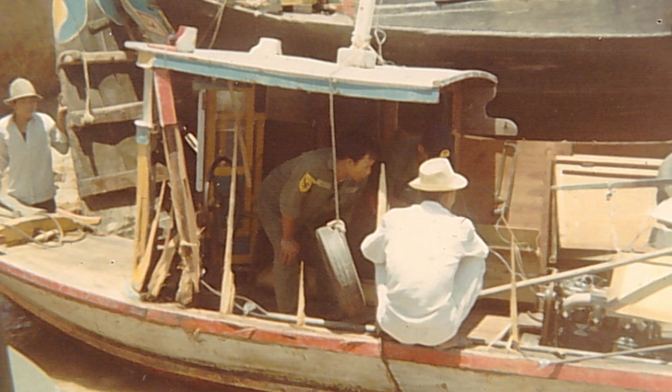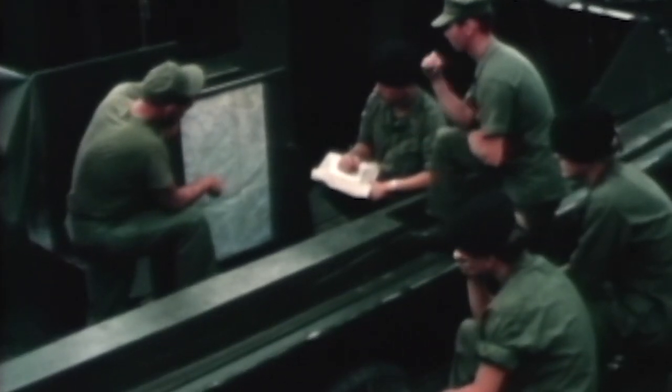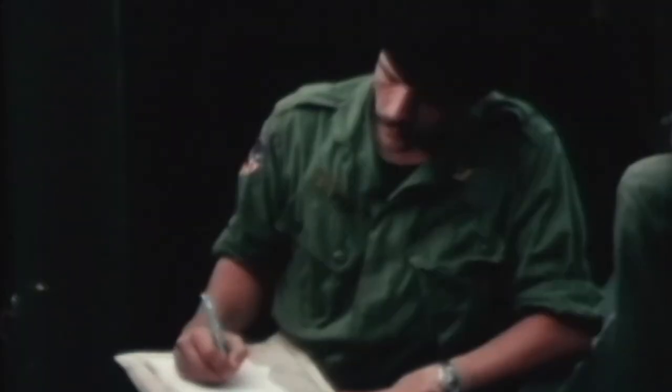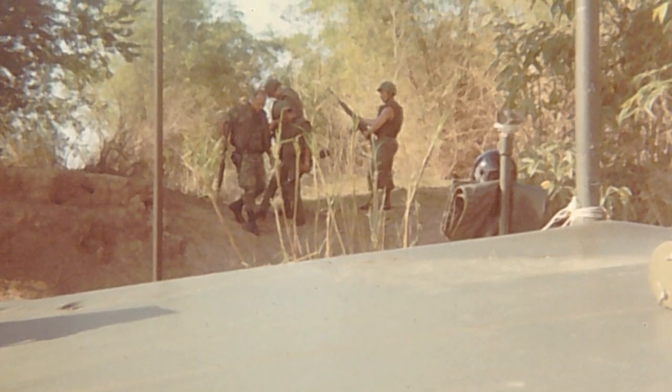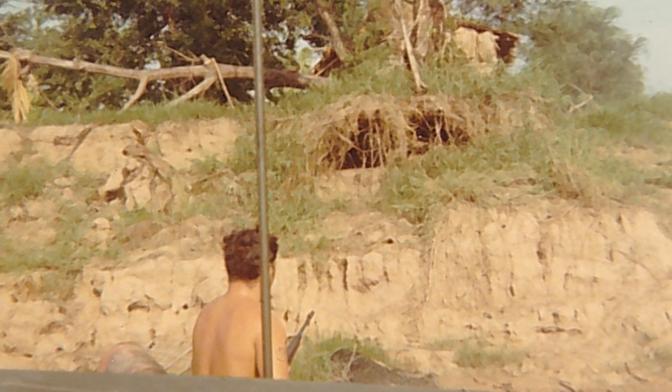Most of the firefights occurred during nighttime. We called them one-shot Charlies — they'd come up by the bunkers along the canals and rivers, take one shot at you with a B-40 and go back down. You could put everything you had on them and it wouldn't affect them because they were down in the bunkers underneath the ground.